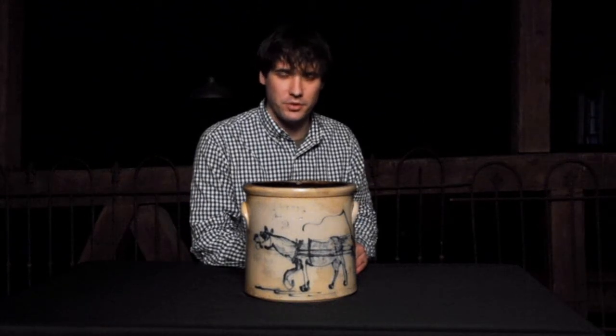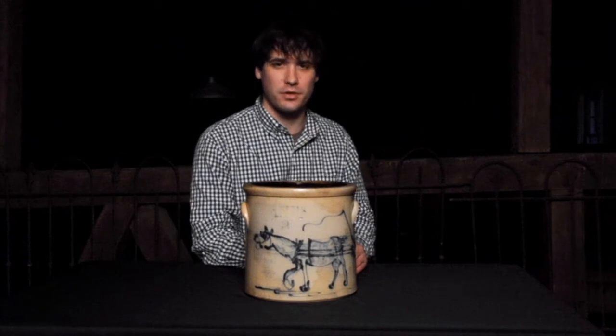Hi, I'm Mark Zip from Crocker Farm Auction, and I'm here to talk today about a fabulous piece of New York State stoneware we received for our March 3rd auction.